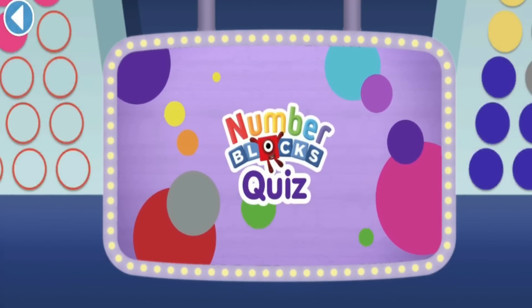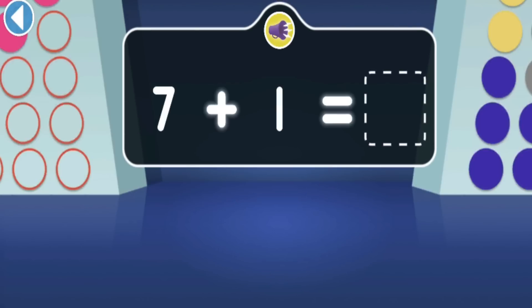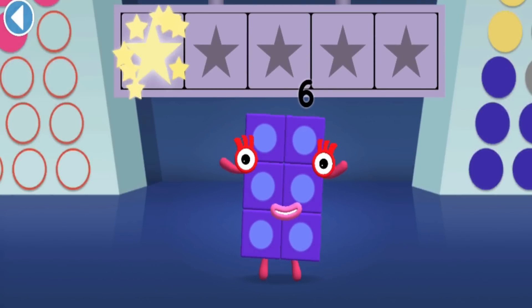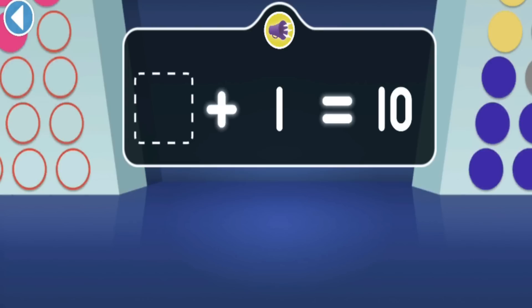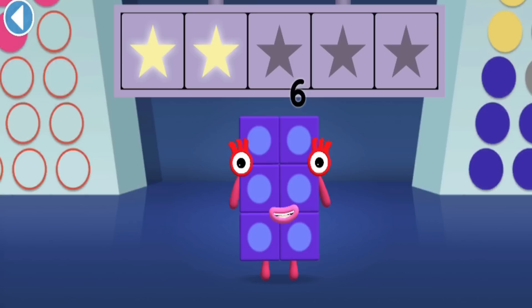Numberblocks Quiz! Hello there, it's me, Numberblock Six! Get ready to win my super shiny stars - try the quiz and be a maths whiz! Tap on the right answer!